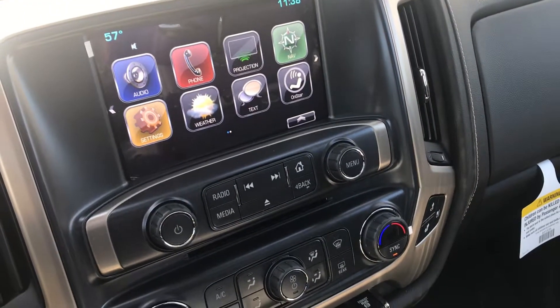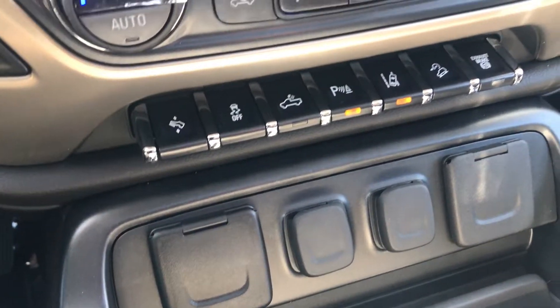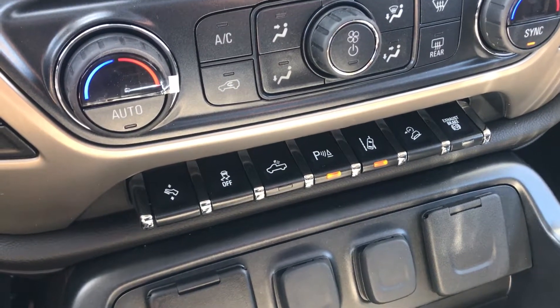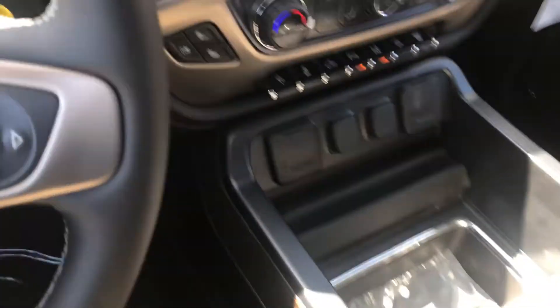Navigation, audio, phone, projection, OnStar, pedal adjuster, the light for the bed, park assist, lane keep assist, heated and ventilated seats.